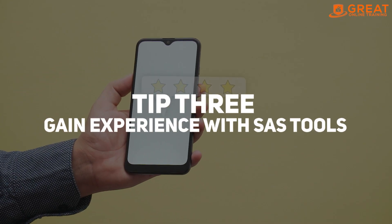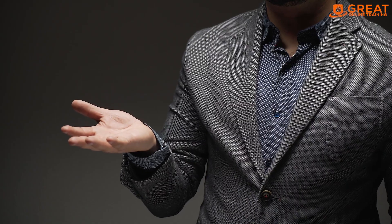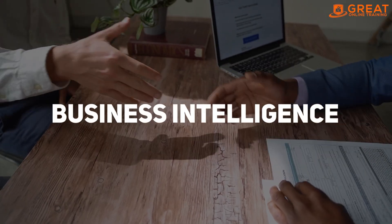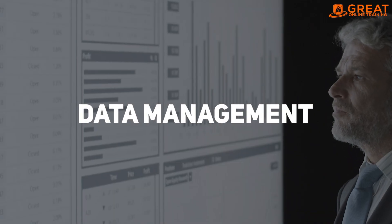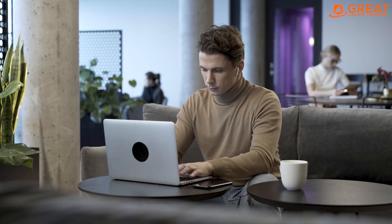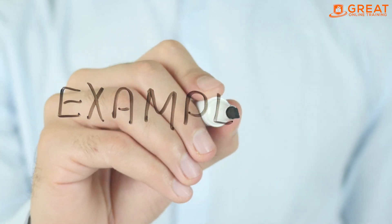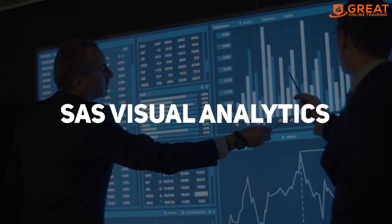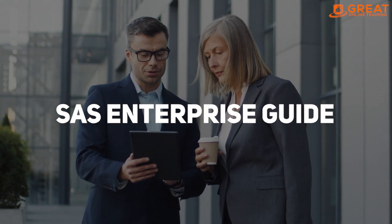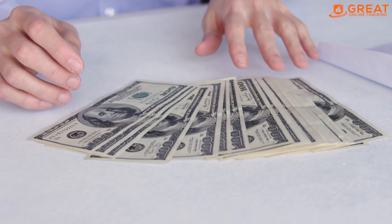Tip number three: gain experience with SAS tools. SAS has a wide range of tools that can be used for data analysis, business intelligence, and data management. If you gain experience with these tools, it can make you more valuable to potential employers. For example, if you are proficient in SAS Visual Analytics, SAS Enterprise Guide, or SAS Data Integration Studio, you can demonstrate your value as a SAS professional and negotiate a higher salary.